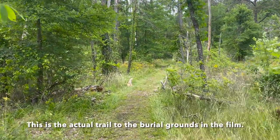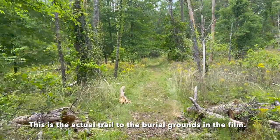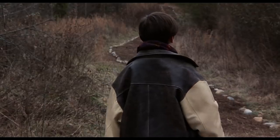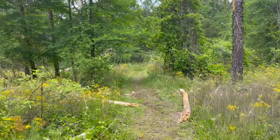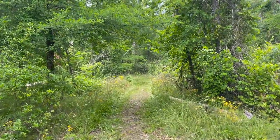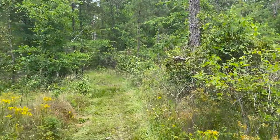Could this be the very path they took to the Pet Cemetery? It could be. This is the path the crew would have had to have taken to film, so they might have said, 'This is kind of a nice little path — let's shoot here.'